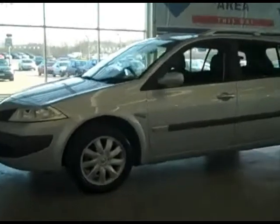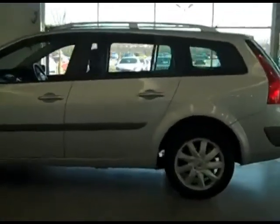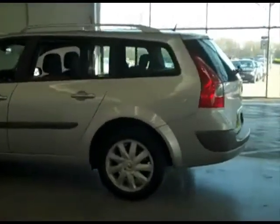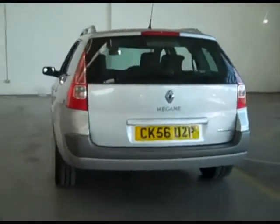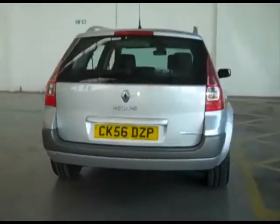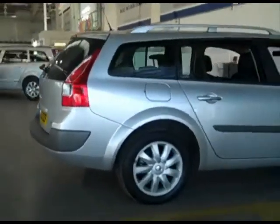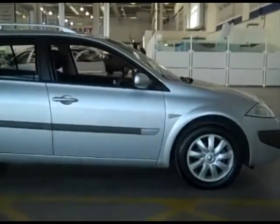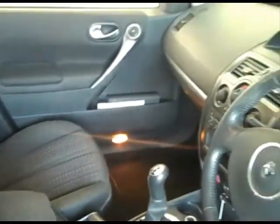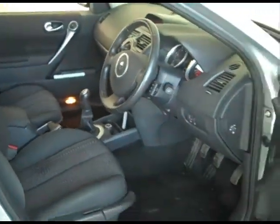Here we have a Renault Megane. Features include PAS, passenger airbag, rear armrest, rear electric windows, rear headrests, rear wiper.